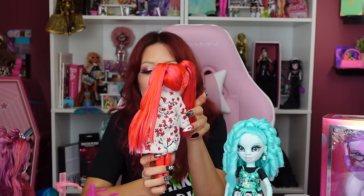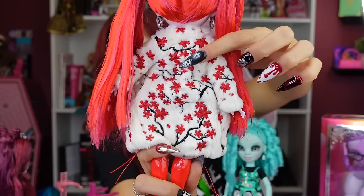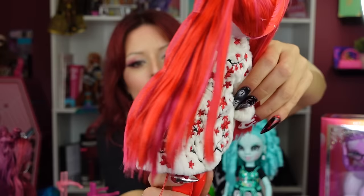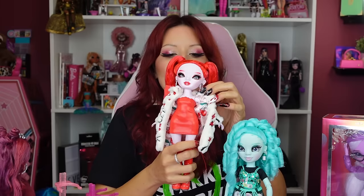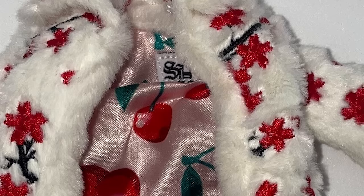Then we have Rosie, and this one really floored me. When I got her in person she blew me away because look at the actual embroidery detail on the jacket — they could have printed it on, but it's not; it's actual embroidery on top of a fur coat. The inside is lined with cherries and satin. And the tag on the back is actually a sewn-in patch — they didn't have to do that, but they did, and from a collector's perspective I'm absolutely living.